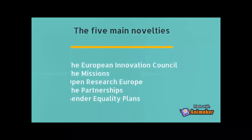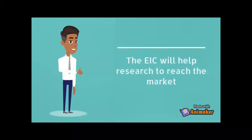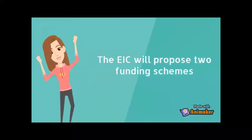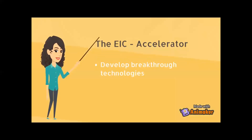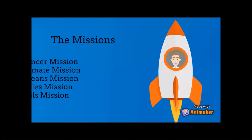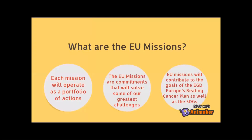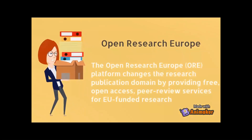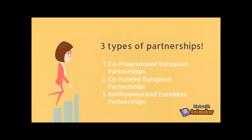The five main novelties are the European Innovation Council, the missions, and others covered in the video. The EIC will help researchers reach the markets — it's structured on two schemes, including the EIC accelerator. We also have missions, which I will address at the very end of my presentation, the new novelty of Open Research Europe, and partnerships, which I will also address at the end. I will cover information about each type of partnership.